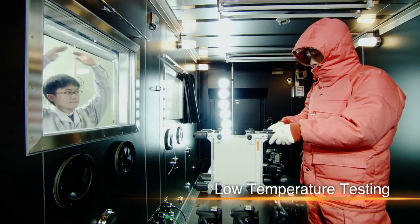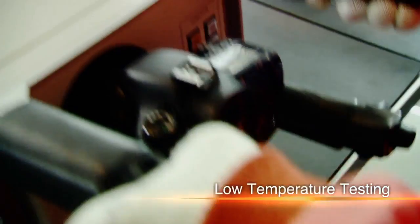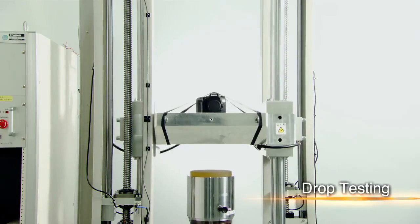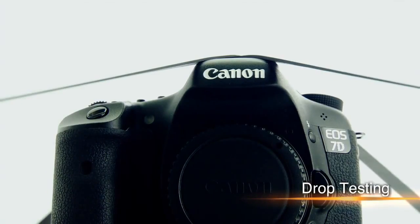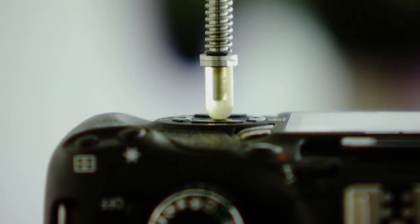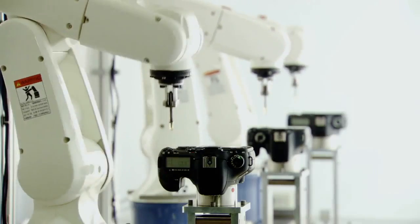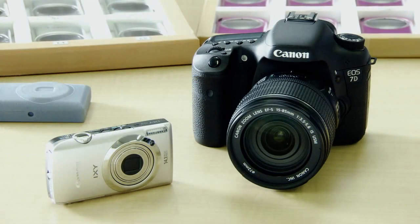But before being commercialized, it undergoes rigorous testing. It's dropped over and over, and its buttons are pressed tens of thousands of times until Canon believes it has a finished product. Now the camera is ready for production.